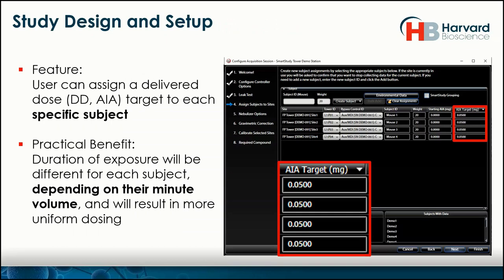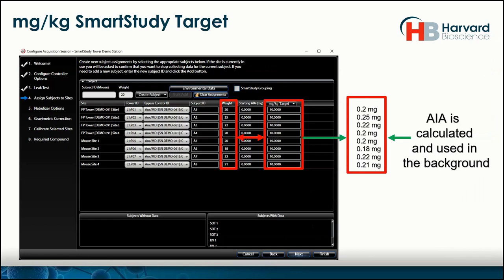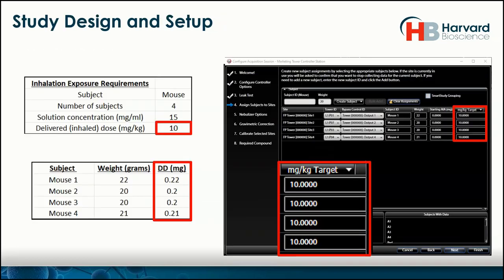Back in the software — we know we can specify a delivered dose or AIA target to subjects, but perhaps more convenient is to specify a mg/kg target, because then the animal's weight is considered, which is even more precise. So here we have our 10 mg/kg as a target. We put in their weights and the FinePoint software calculates that for you. So we've gotten through setting up the system, checking it for leaks, configuring the flows and pressures, assigning IDs, and assigning their mg/kg target. So far, so good.